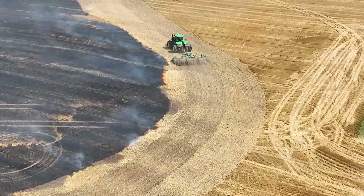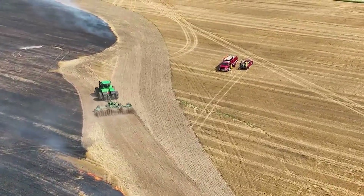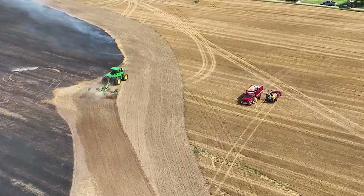A fire started while the farmers were harvesting this year's wheat crop. Don't worry, there were no injuries or loss of farm equipment.